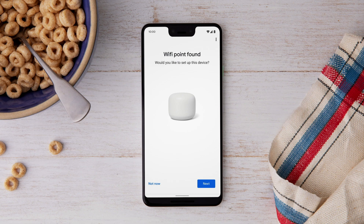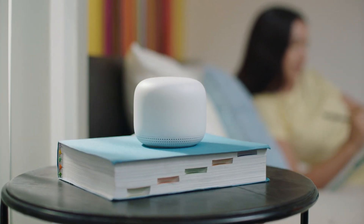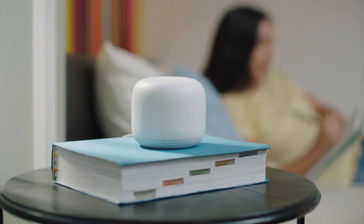Setting it up is so easy and fast, kind of like your internet. It also updates automatically to help keep your network safe and sound. Whew, I feel better already.